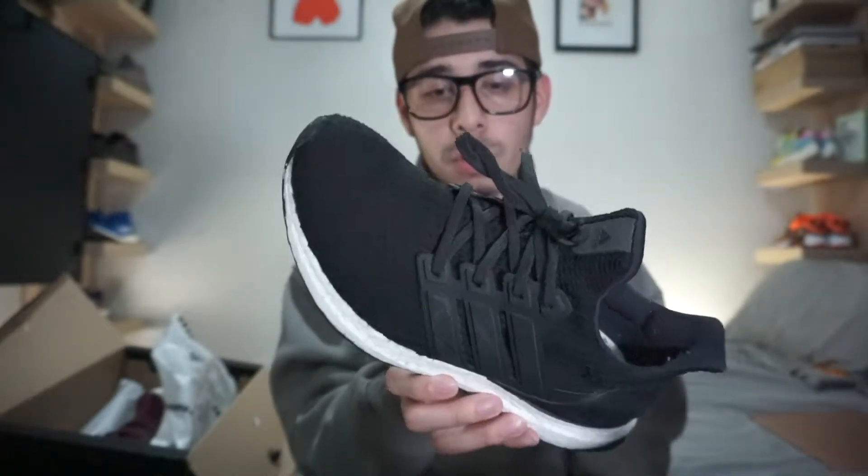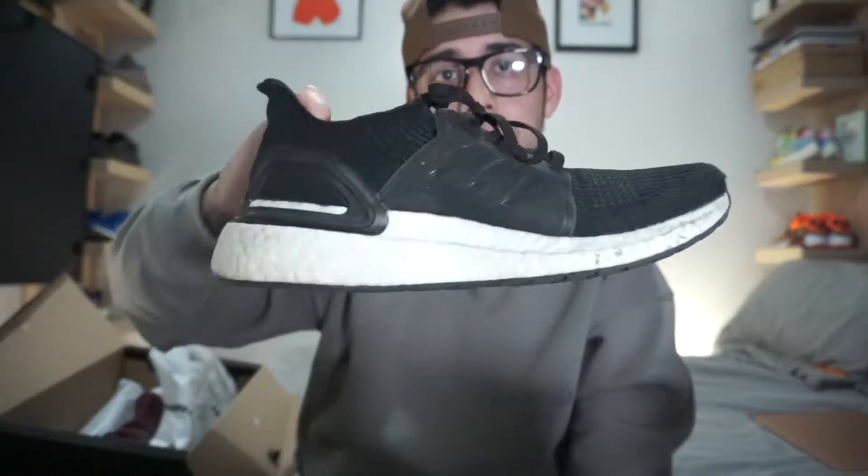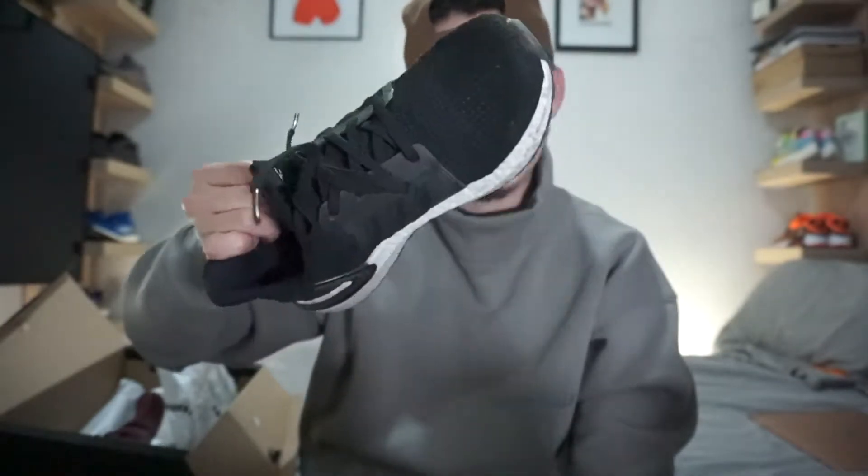Now the only other one I have in my collection is my work shoe — the Ultra Boost 19. I do have a pair of the Ultra Boost 19, really comfortable shoe. It's more of an active type of shoe, obviously meant for running, but yeah, definitely for fitness, running, walking, whatever.